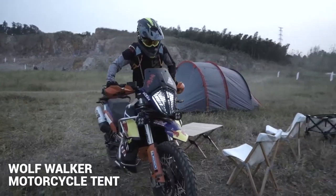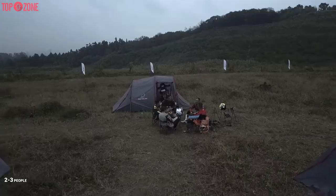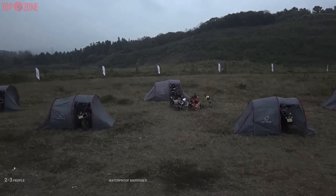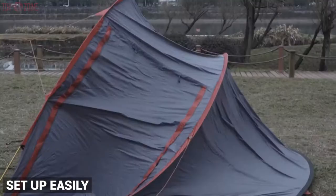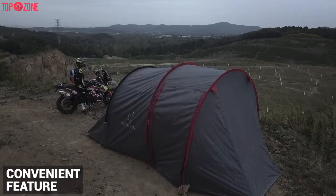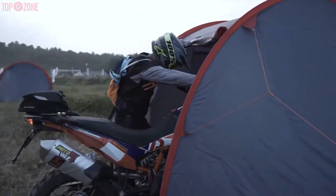The Wolf Walker motorcycle tent will be an amazing option for those seeking a tent with an integrated motorcycle port. This tent can accommodate 2-3 people and is made from waterproof materials, making it perfect for camping and hiking. This tent also features a fast pitch design so you can set it up fast and easily. In addition, this tent has a number of convenient features like a storage area for your belongings and a gear loft for storing your camping gear. You can keep your motorcycle in this tent and have a nap there too.